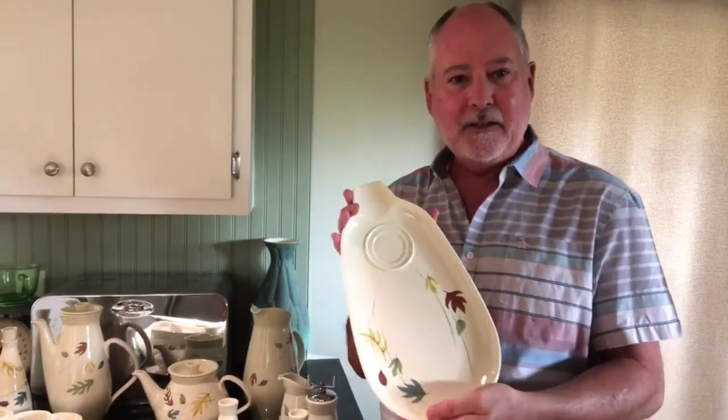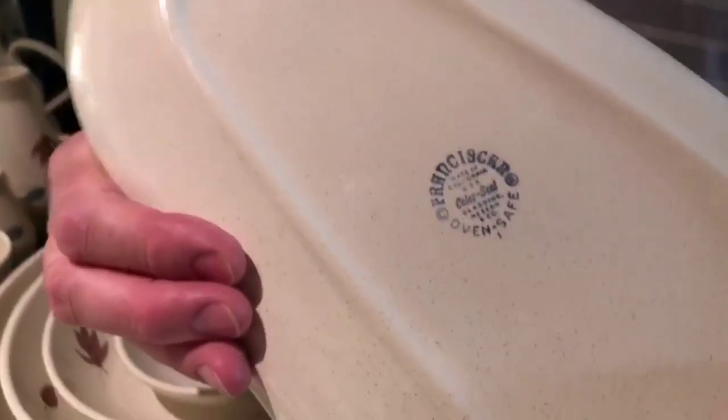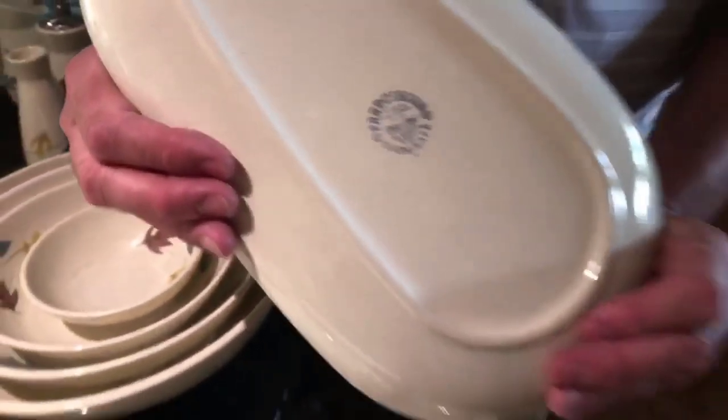This pottery really takes you back. One of the things we love about it is how durable it is — you can have a party and serve everything on it and it just works. Here's what the maker's mark looks like for anyone that's looking at it. It was made, for the bulk of its time, in California.